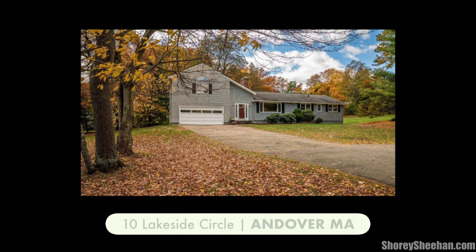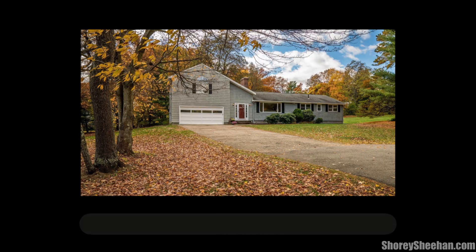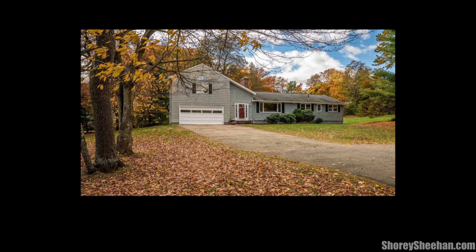Simply move right in to 10 Lakeside Circle, relax and enjoy all that this wonderful town of Andover has to offer.